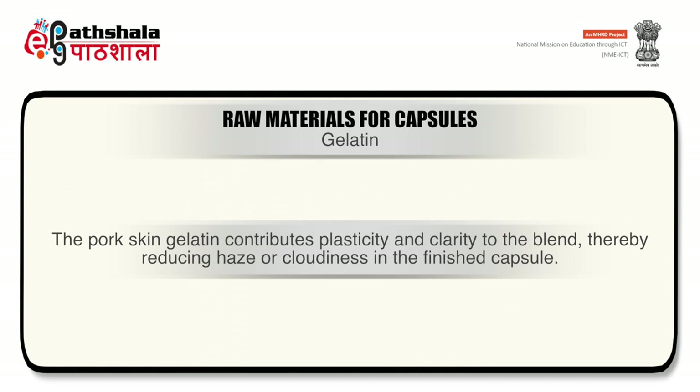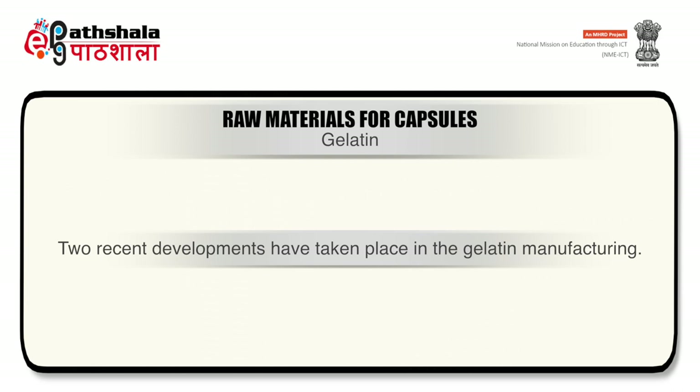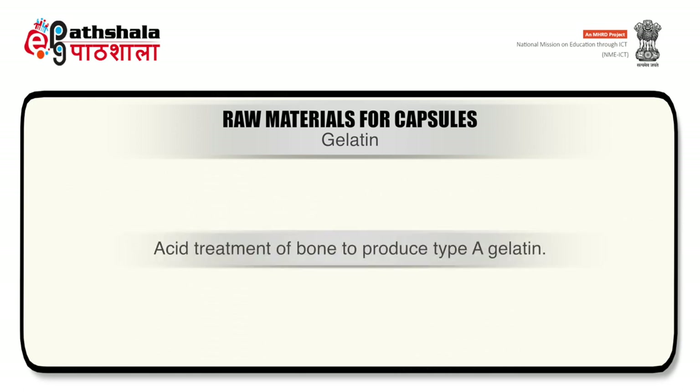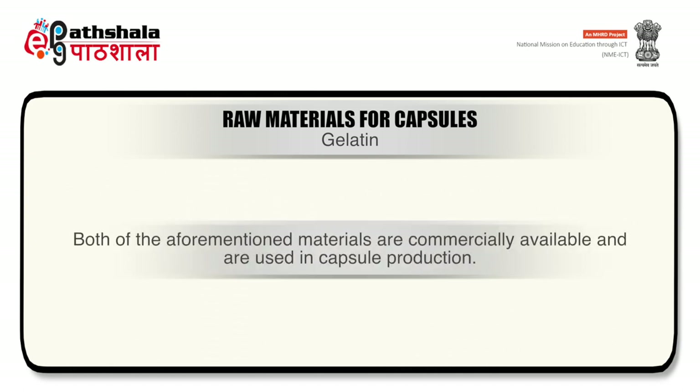Pork skin gelatin contributes plasticity and clarity to the blend, reducing haze or cloudiness in finished capsules. Two recent developments in gelatin manufacturing are: first, use of green or fresh bones in preparing Type B gelatin, which has distinctive properties compared to gelatin from aged bones; and second, acid treatment of bone to produce Type A gelatin, resulting in an altered isoelectric point at pH 5.5 to 6 and intermediate physical characteristics. Both materials are commercially available and used in capsule production.